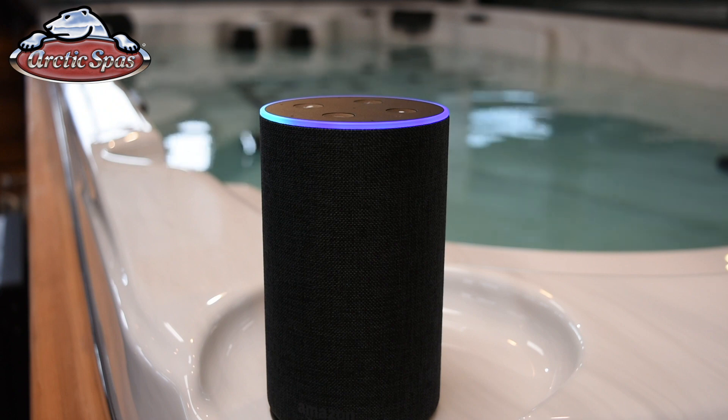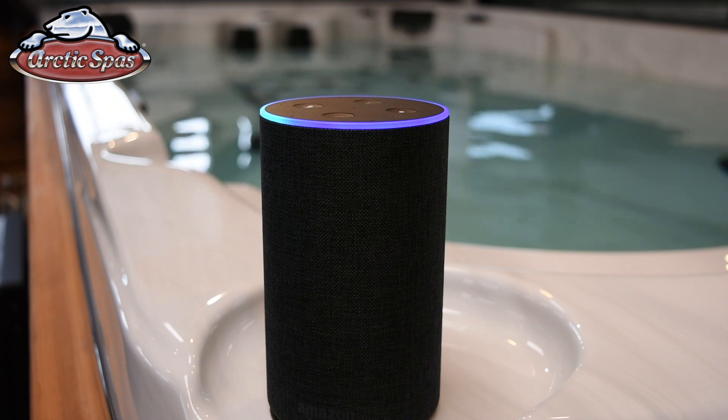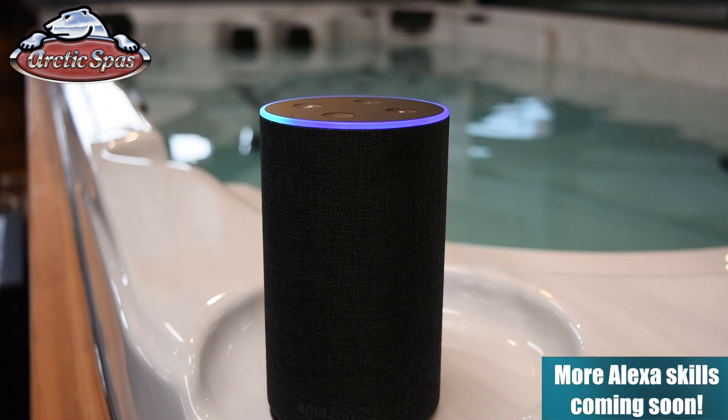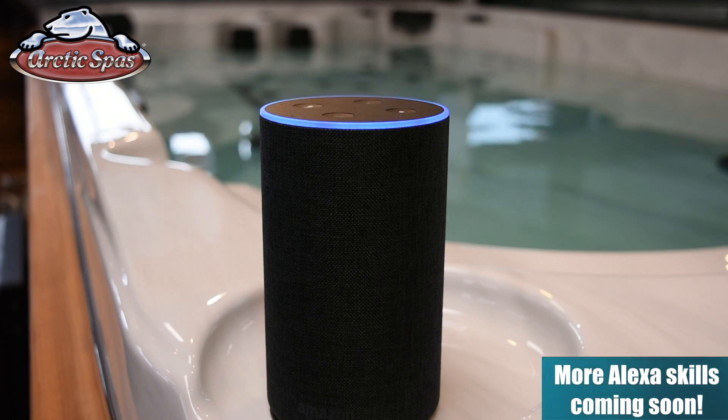Alexa, what temperature is my Arctic Spa set to? 90 degrees. Alexa, set my Arctic Spa to 100 degrees. The heat is set to 100.